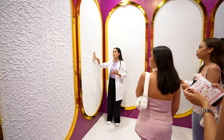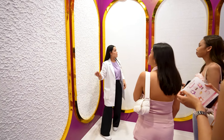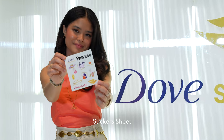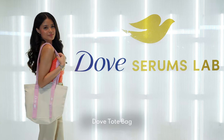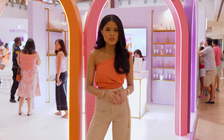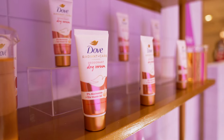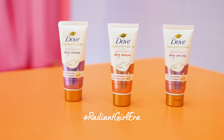A rough stone is displayed side by side with smoothened stones treated with Dove, and we received cute gifts from Dove. So if underarm problems shake your confidence, Dove Radiant Care Deo Serum can help you enter your Radiant Girl era with radiant underarms.